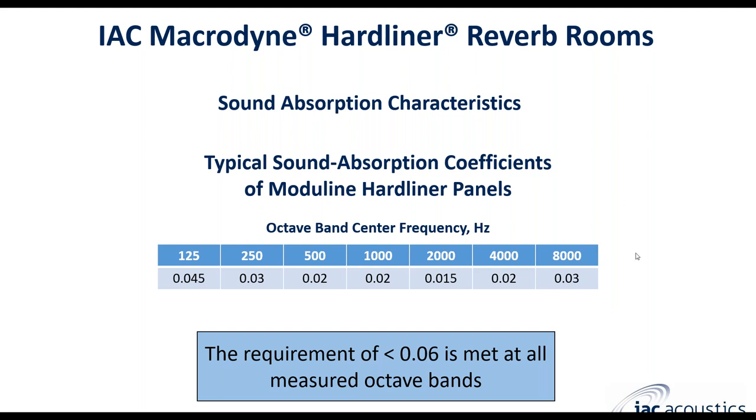The absorption of a reverberation room must be very low. In theory, in a perfectly reflective surface, the absorption coefficient at all frequency bands of interest would be zero. The ISO and ASTM standards require that this value at each octave band must be less than 0.06. IAC's Hardliner reverb rooms are well below these values in the typical frequency range that most end users need, as shown in this table.